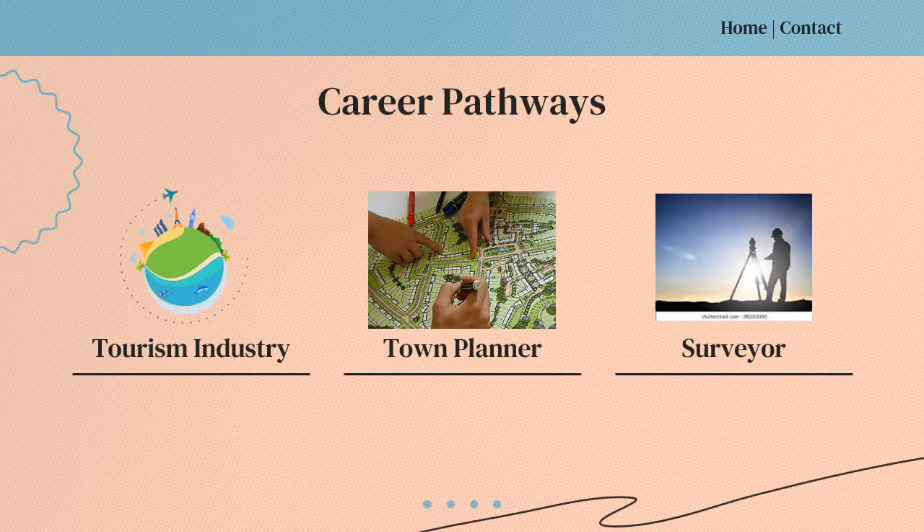Geography lends itself to many different career pathways, three of which are working in the tourism industry, working in town planning and also surveying.